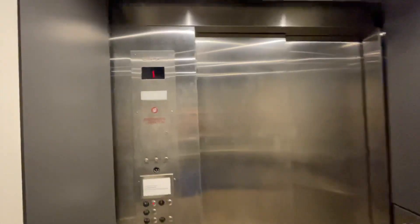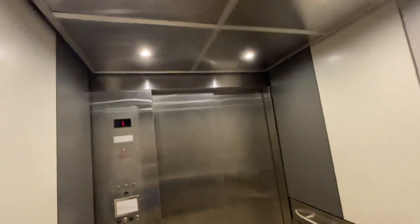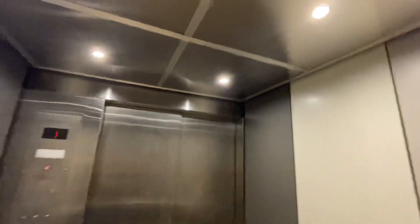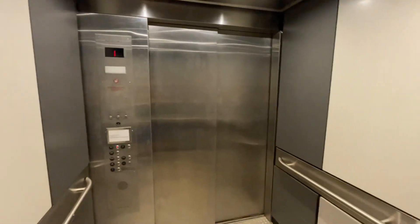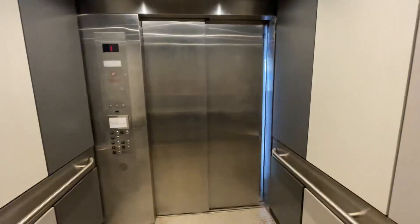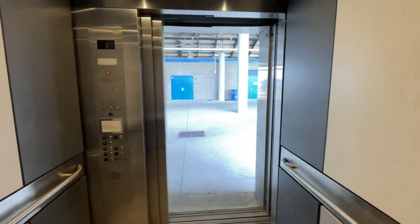We're going to go down to one, and if you guys like the video, smash that like button, leave a comment below, and subscribe. There's the indicator and the buttons, there's the address and the number of elevator, and that's it.